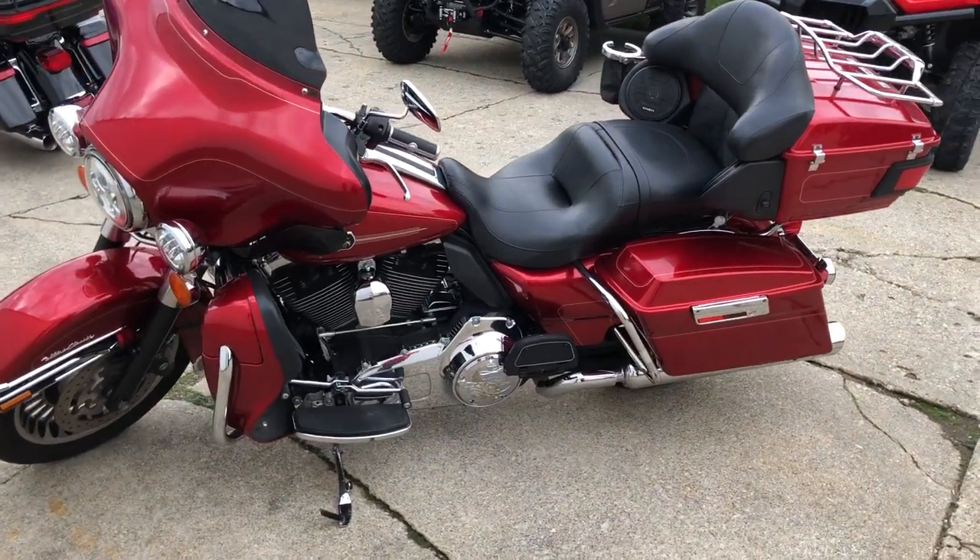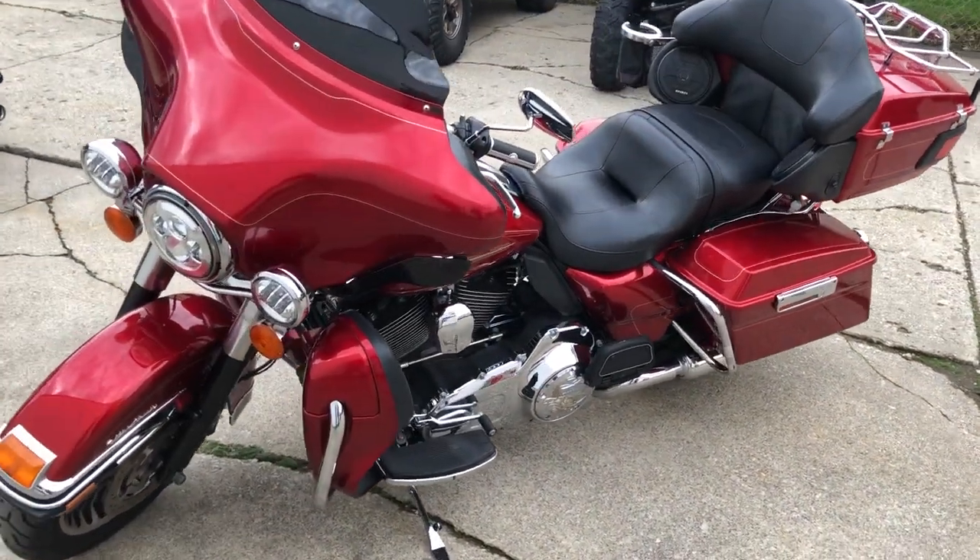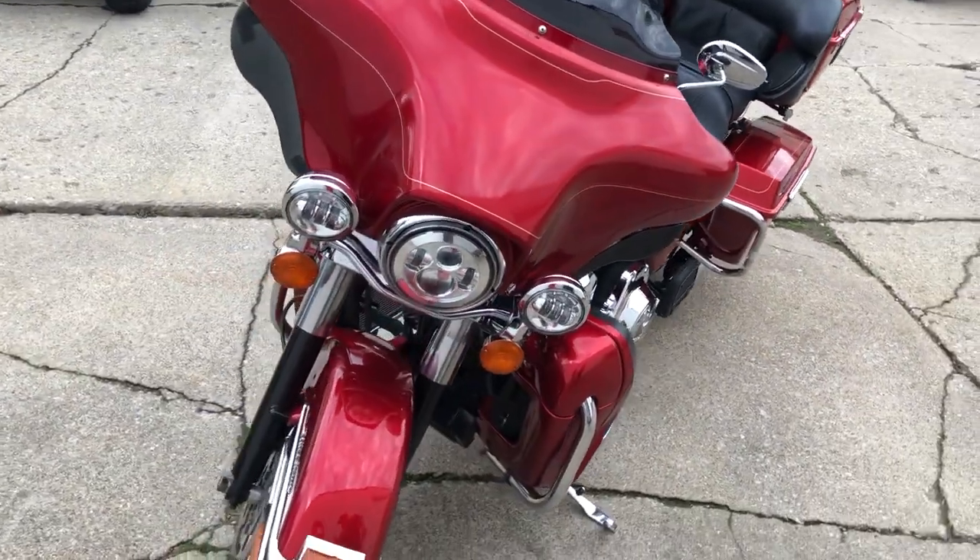Hey guys, ApprovalPowerSports.com here doing some videos on some stuff we just got into the showroom. We got some beautiful weather here, 70 degrees this week.